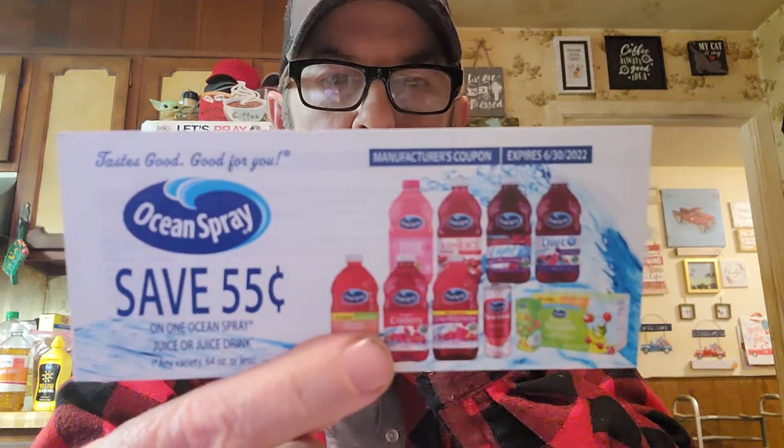Cranberry juice is so good for you, and it just says OceanSpray.com on here.